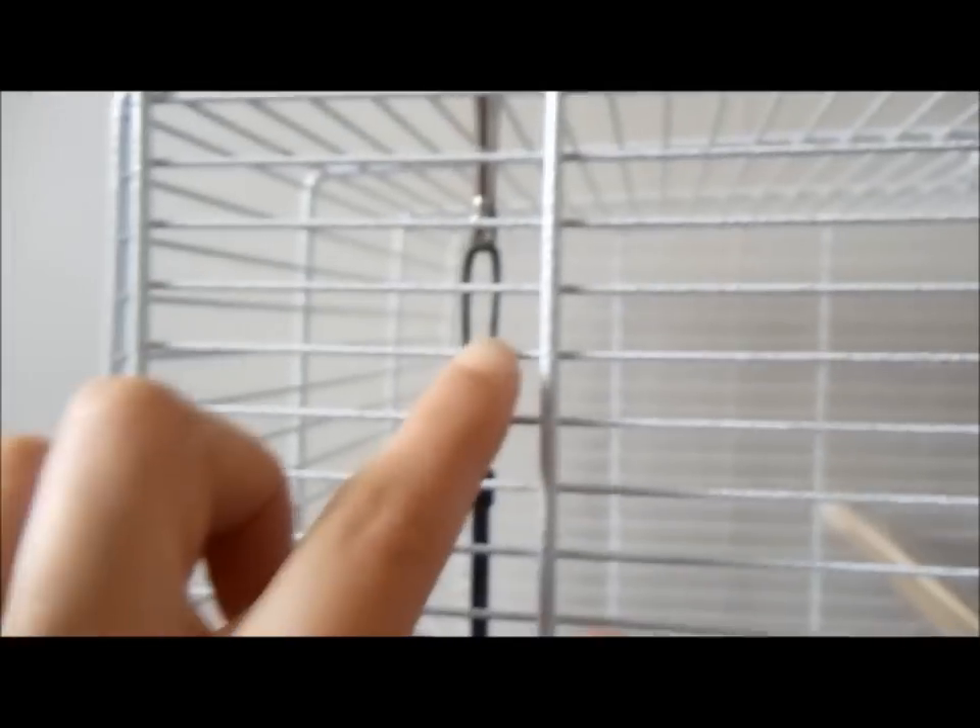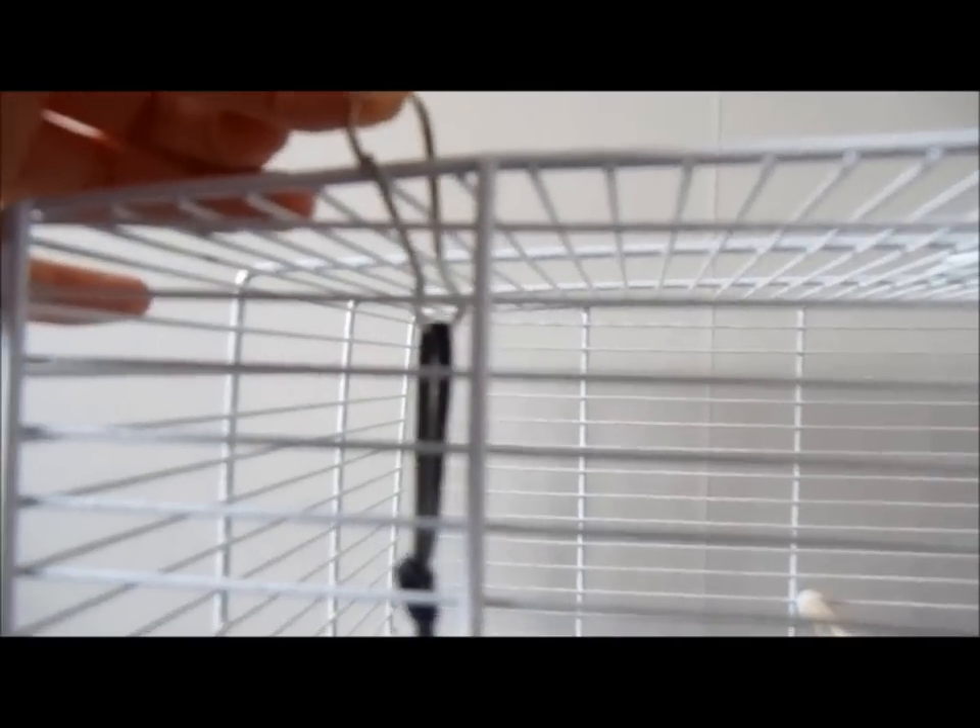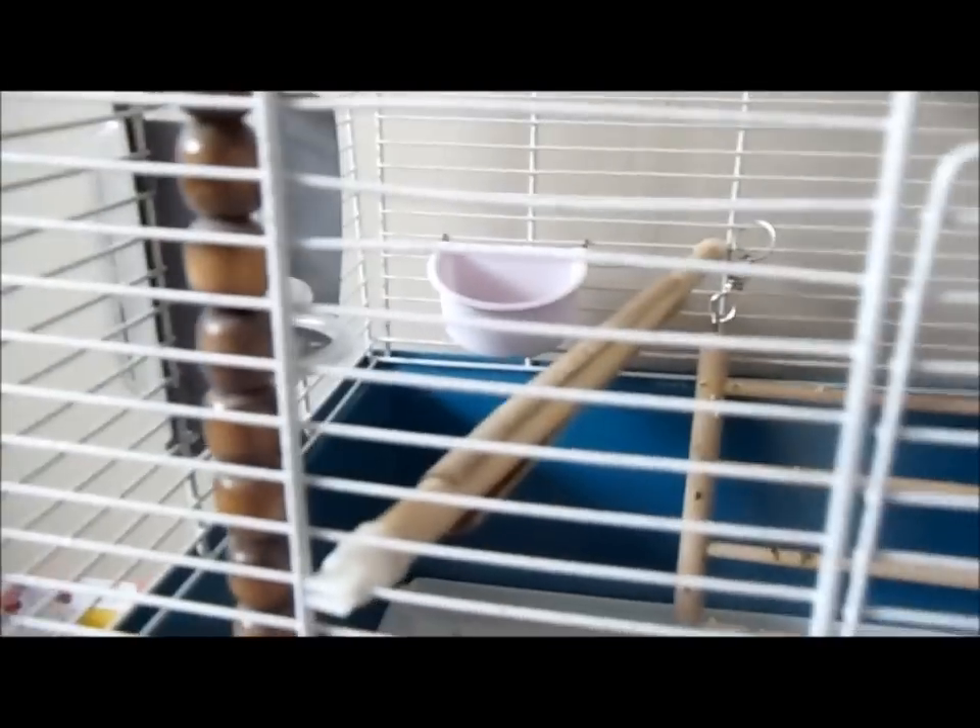The food dish was also from the pet shop — just a small plastic one, about £1.50. And this is a little toy I made for him, just with some wooden beads and a piece of leather thonging and a spare clip from a durable toy. He loves playing with it — there's room for him to move the beads up and down, and he loves chewing on it. It was really fun and easy to make; you just thread the beads on.